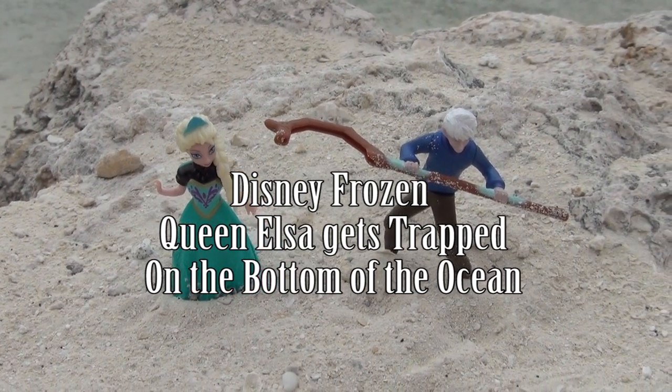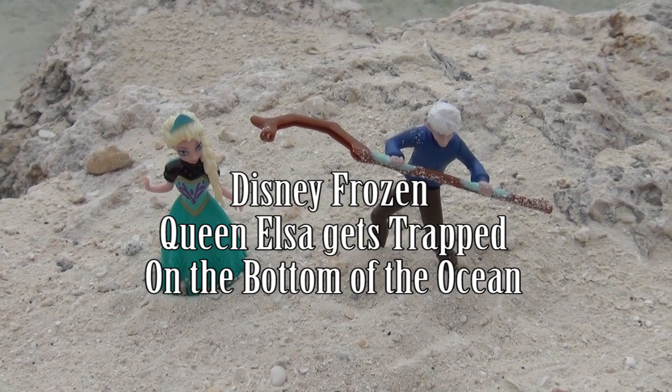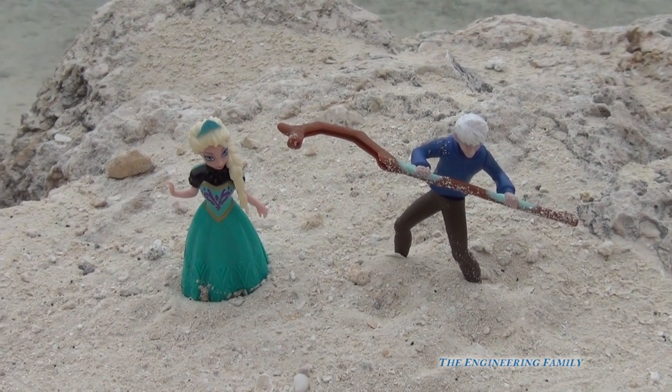Jack Frost and Elsa were at the beach and they wanted to go exploring. The first thing they wanted to do was go swimming in the water, but they knew that they had to be careful. Elsa went in first.